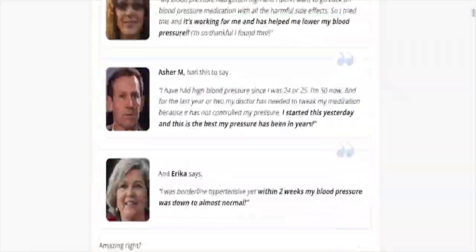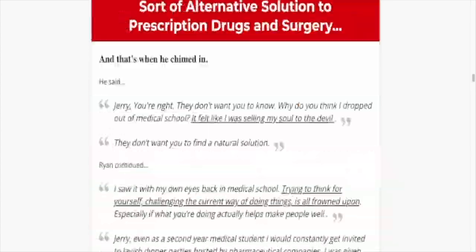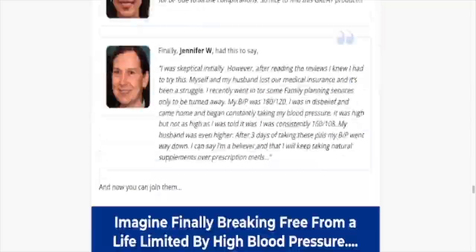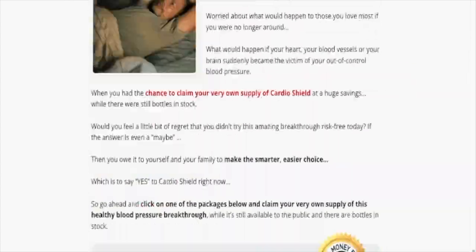Hello and welcome. I am Ariel from Naturia Review. If you want to know more about Cardio Shield before buying it, I'm here to help you make sure Cardio Shield is something that will really work for you. I will explain everything you need to know before you buy Cardio Shield and get great results. So, let's get to the video.